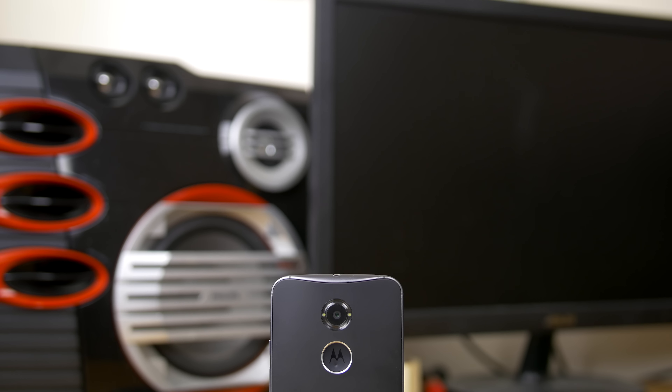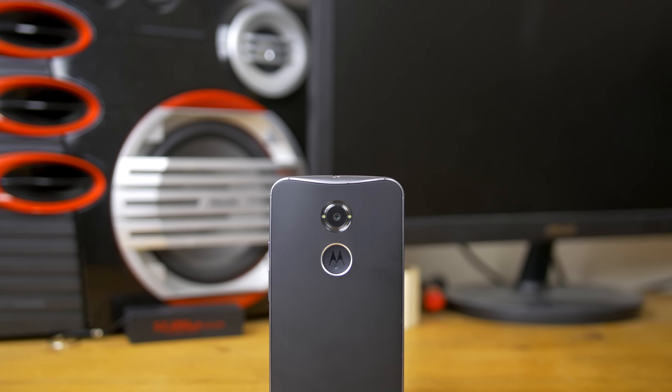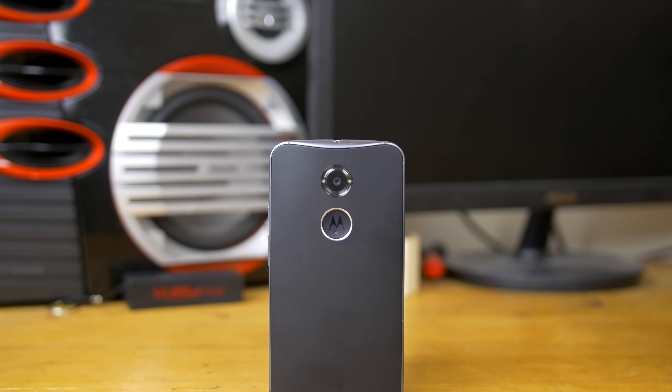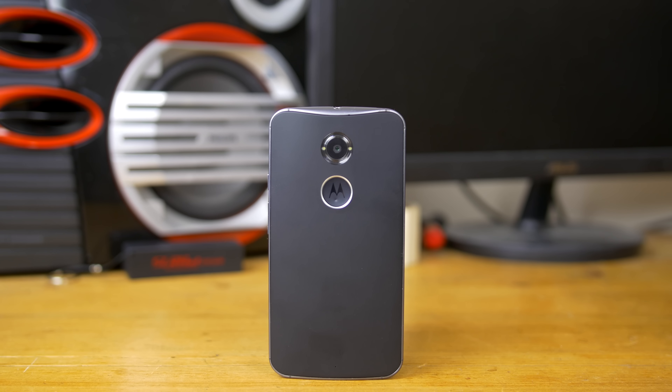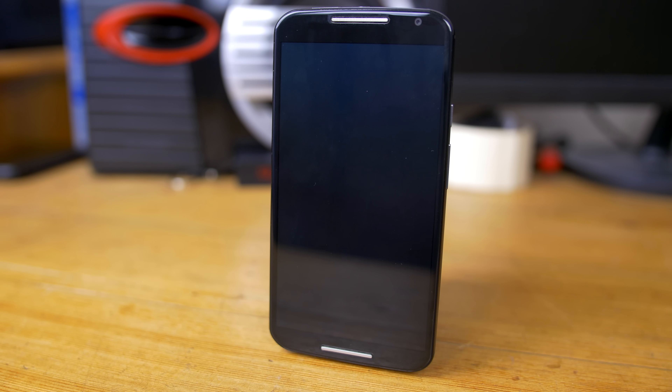You could also get a second generation Moto X for this price, which was in my top 3 favourite phones to test out this year. It features similar performance specs to the G3 but with a 5.2 inch 1080p AMOLED screen and a drop dead gorgeous design. This is one of the best feeling phones in the hand I've ever used.